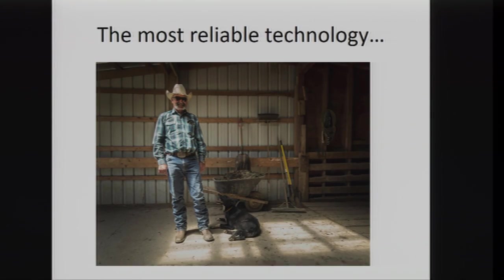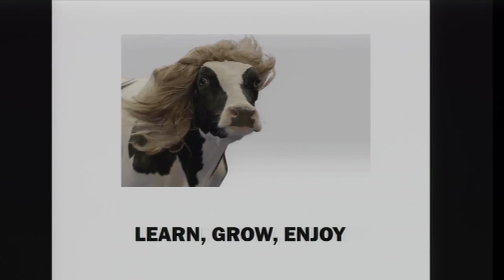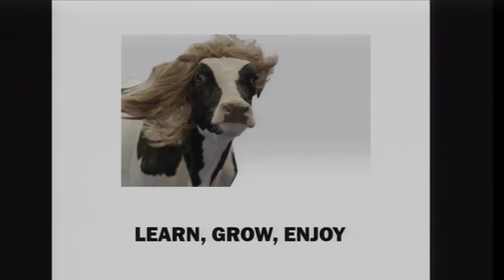At the end of the day, it is a people business. A good cowboy and his dog is always good technology to have too. The motto in our group is to learn, grow, and enjoy — we try and do some of each every day. Hopefully you got some of that out of our meetings this week.